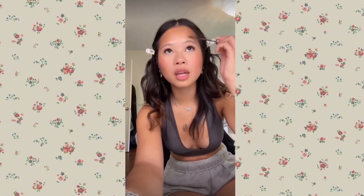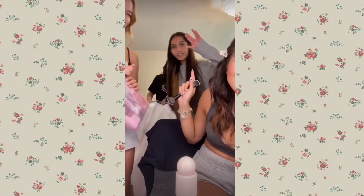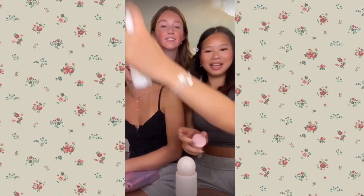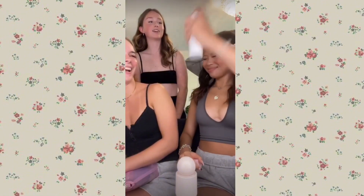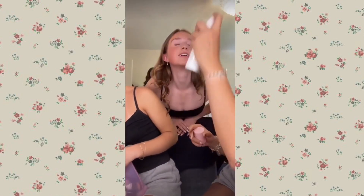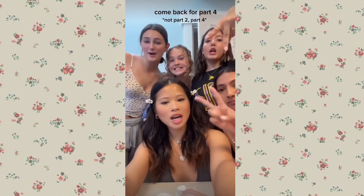Chelsea already did her eyebrows without me, so now I'm gonna do mine. I'm just gonna brush them up. This is our friend Izzy, guys. This is Jenna, this is Amaya. Now I'm doing setting spray. We're running out of time so probably a part two later — we have like four seconds.